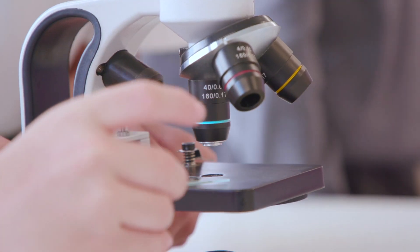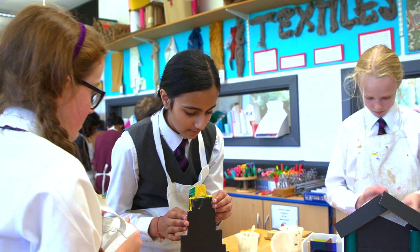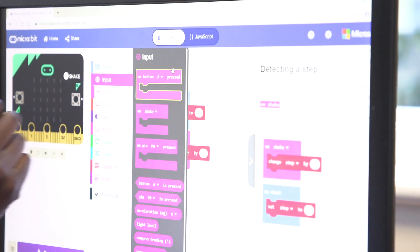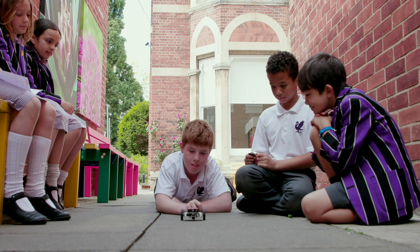New state-of-the-art science labs complement purpose-built art, design and technology and computing rooms. We also make effective use of a whole range of digital learning technology, with computers, tablets, laptops, smart boards, programmable robots and even cameras.